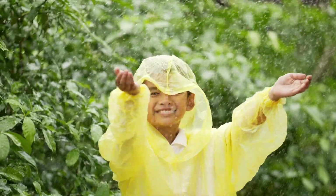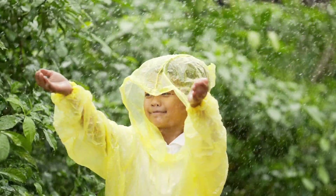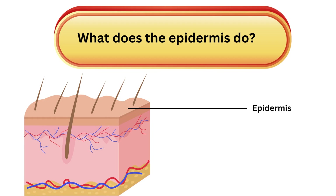One of the most important jobs our skin does is to keep the water inside our body — just like a raincoat keeps us dry when it's raining, our skin keeps the water inside our bodies from escaping. The skin is divided into three layers: the epidermis, the dermis, and the hypodermis. The first one is the epidermis — the layer on the outside that you can see.